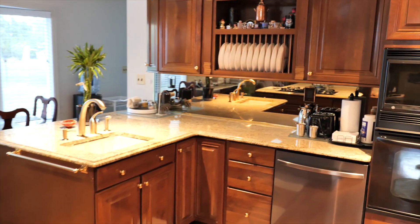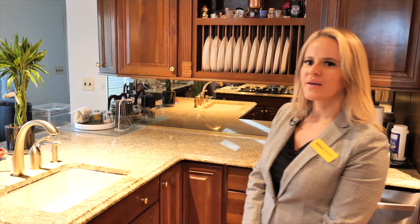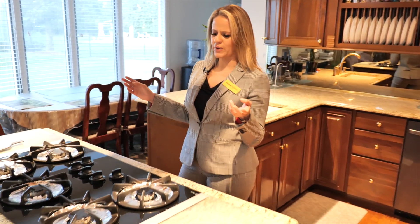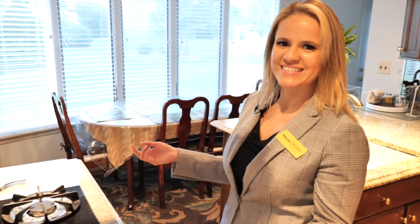And here we are in this beautiful open concept kitchen. It's granite top, a breakfast bar. The stove is facing the great room. This is a perfect location to cook and entertain.